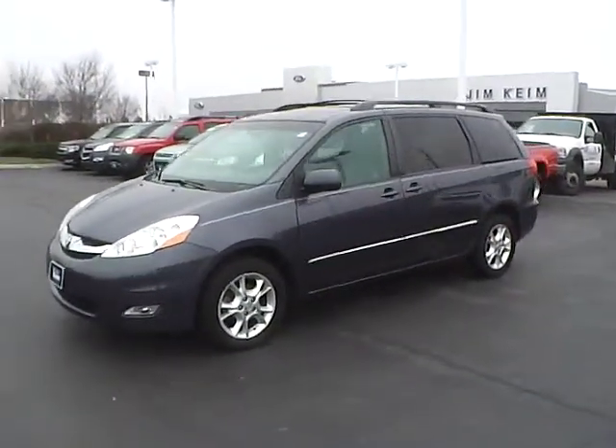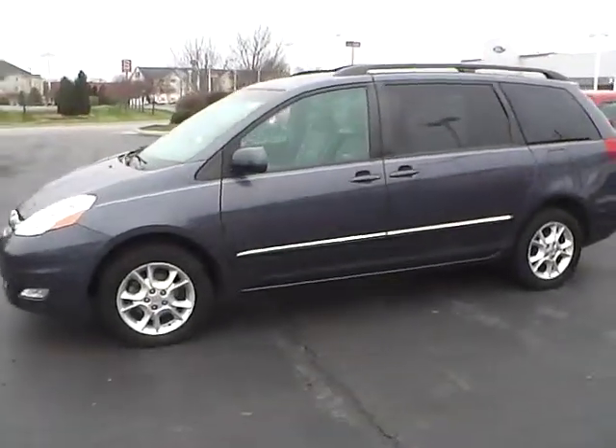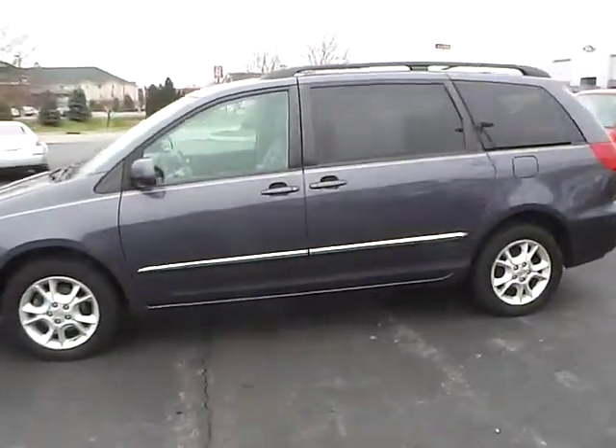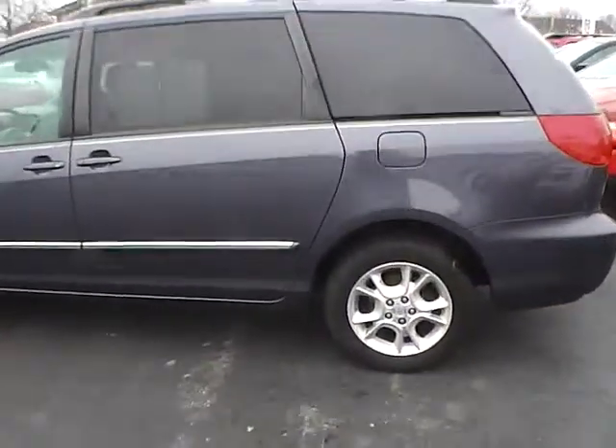Today's video is on a 2006 Toyota Sienna XLE Limited in slate metallic with a stone interior. This vehicle has a 3.3L 6-cylinder engine with an automatic transmission, currently has 127,700 miles.